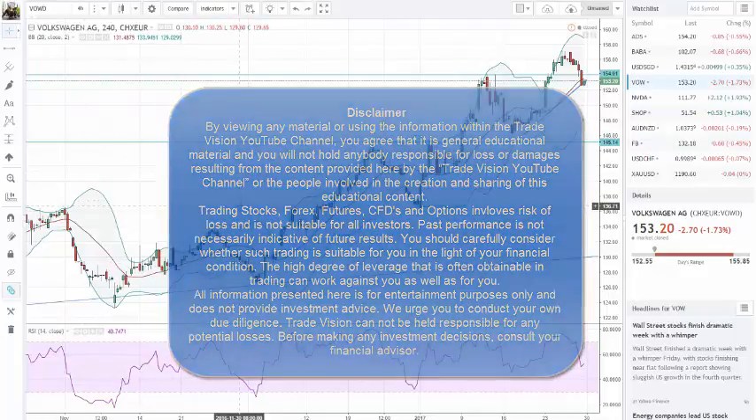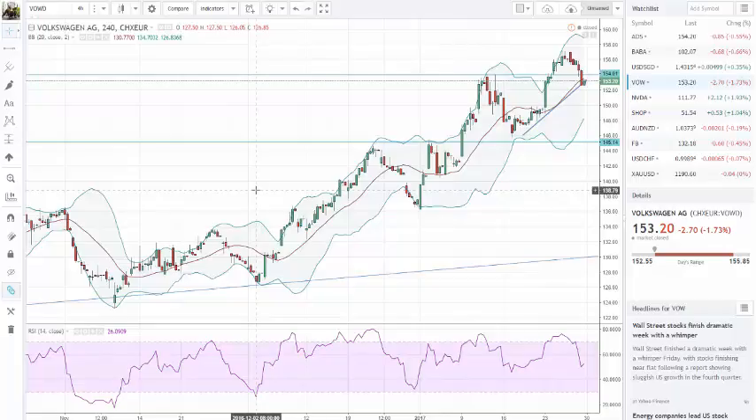Hello guys, I'm back with another video. It's Saturday, so let's look back at my trading week.